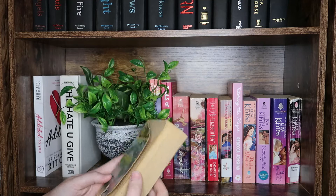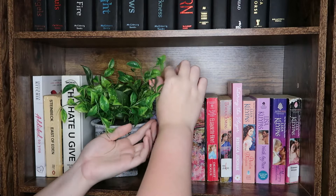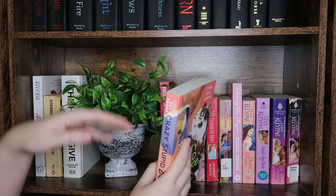We have The Hate U Give by Angie Thomas. Moving into my pink books, we have Crazy Stupid Bromance — I read the first one in the series and didn't enjoy it at all, but when this cover came out I had to have it on my shelves. I don't know if I'll ever read it. We have Tools of Engagement by Tessa Bailey — arguably one of the worst books in the series, but still good.